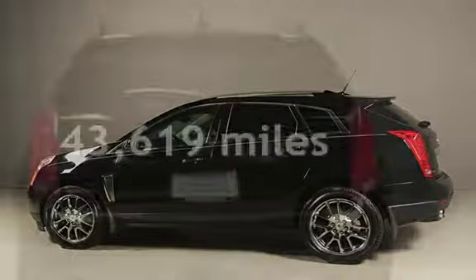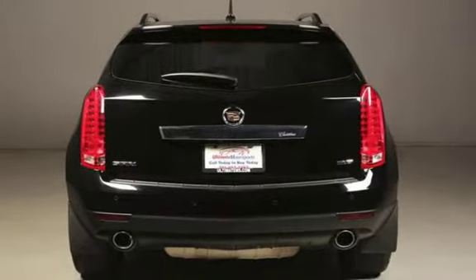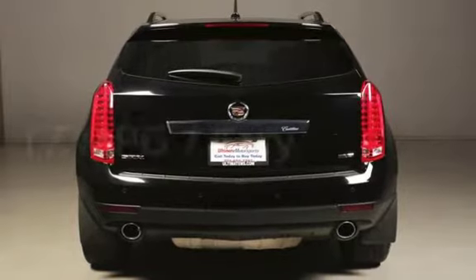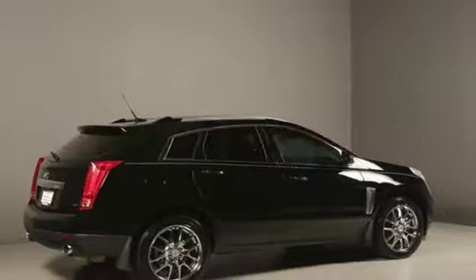This Cadillac is a great value with less than 44,000 miles on the odometer. Estimated fuel economy for this vehicle is 17 miles per gallon in the city and 24 miles per gallon on the highway.